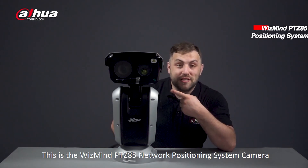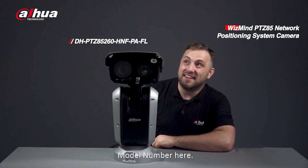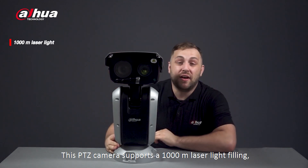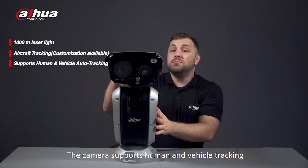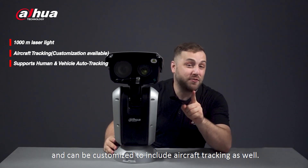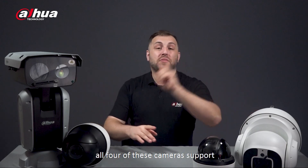This is the WizMind PTZ 85 network positioning system camera. This PTZ camera supports 1000-meter laser light filling, which is suitable for long-distance aircraft tracking. The camera supports human and vehicle tracking and can be customized to include aircraft tracking as well.